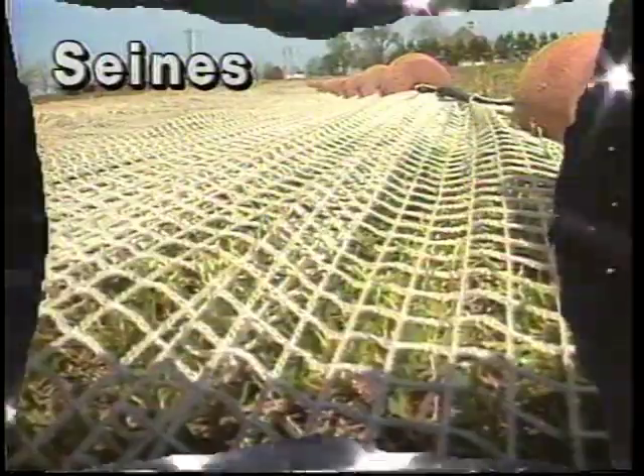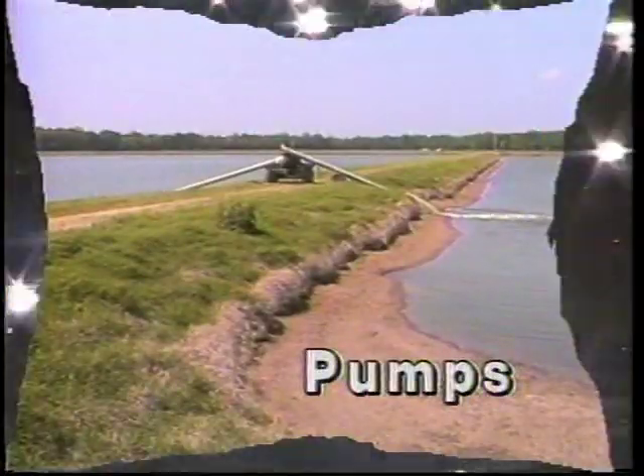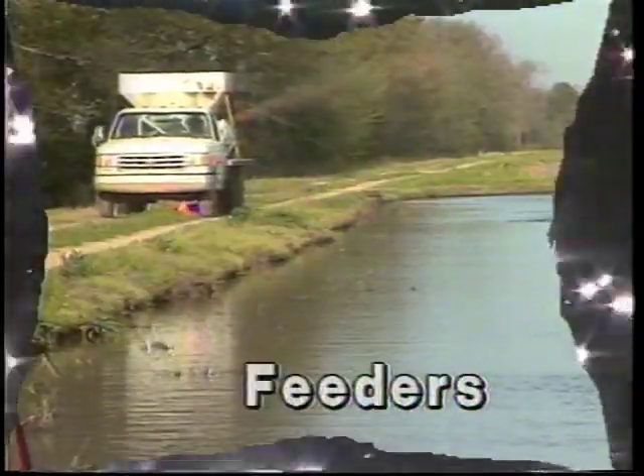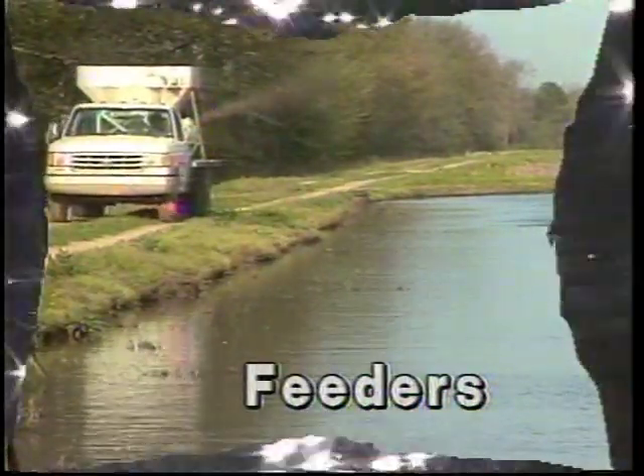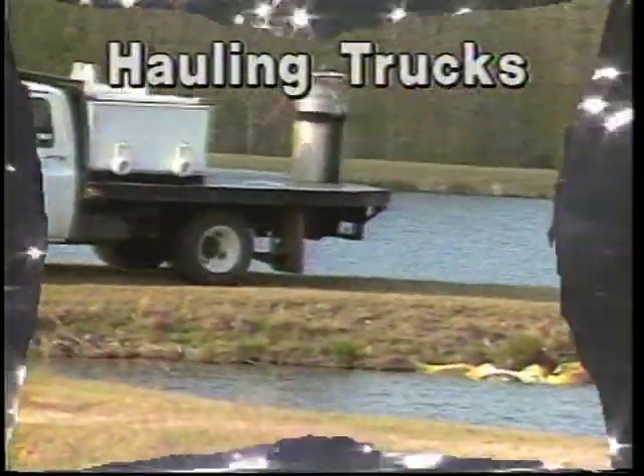Pond culture of bait fish requires specialized equipment. Seines, seine reels, aerators, pumps, feeders, and hauling trucks with aerated tanks are all used in bait fish production.